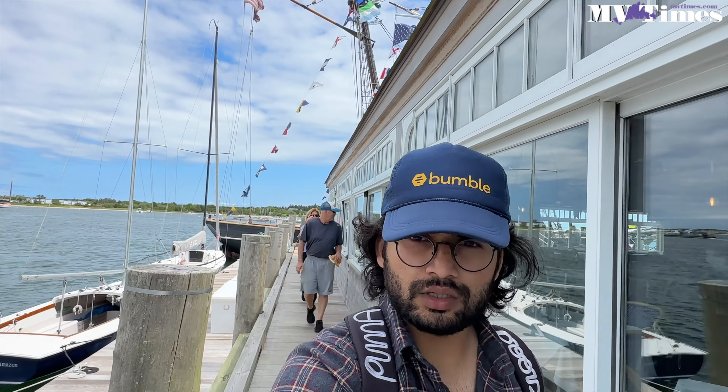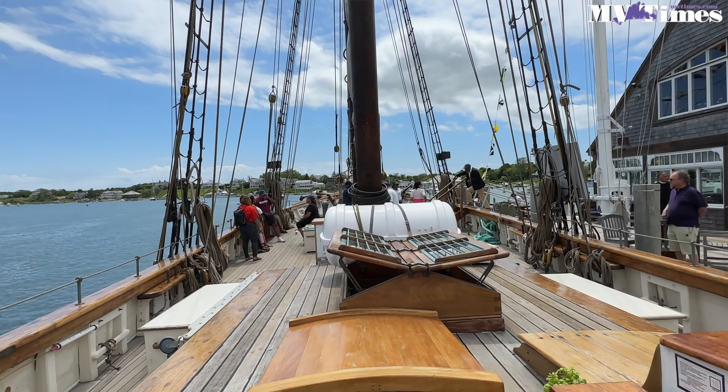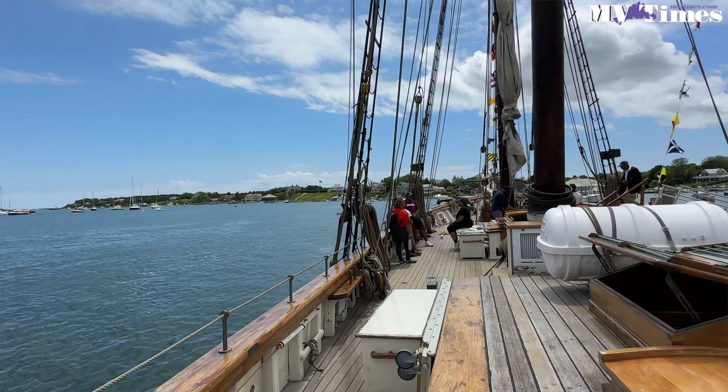That was a tour of the Amistad. I hope you guys enjoyed it and learned a lot. I'll see you guys in the next one.